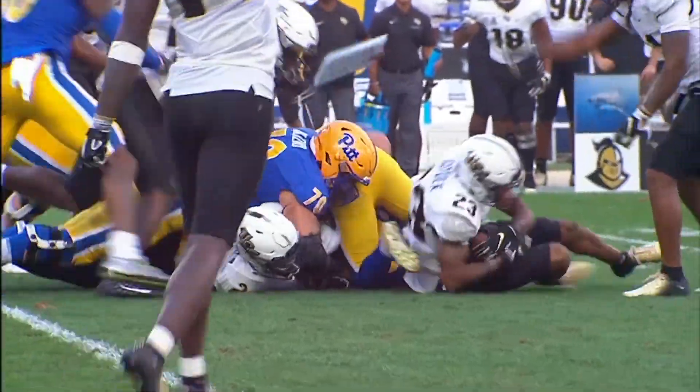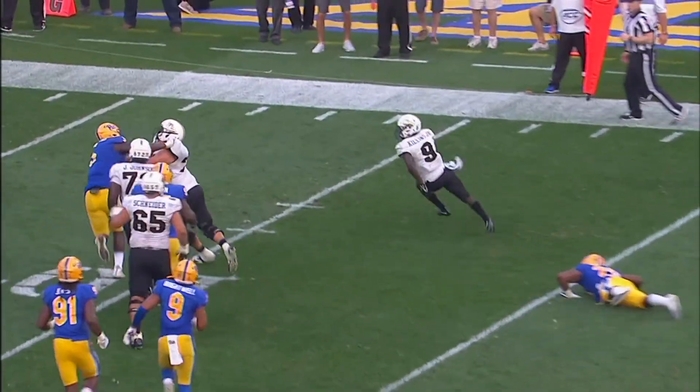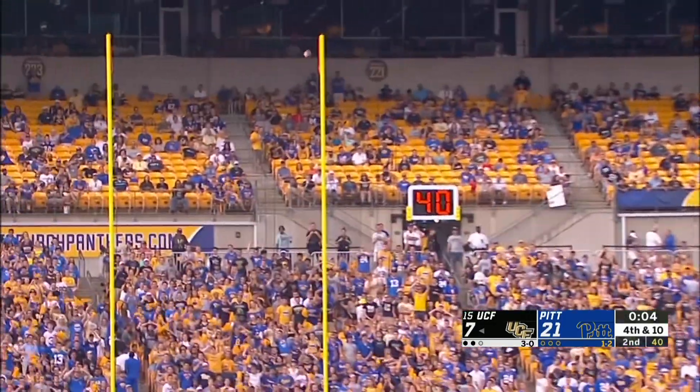Knights say they have it and they do. Snap, give to Killings outside, on his feet at the ten, the five, the two, one — touchdown Adrian Killings! Snap down, kick on the way, it's up.